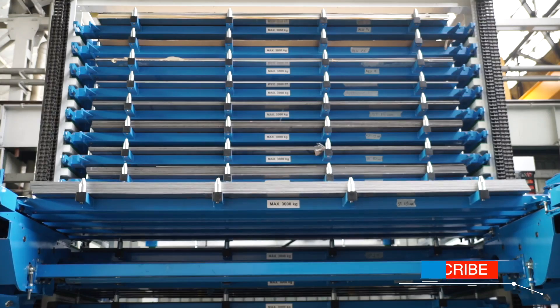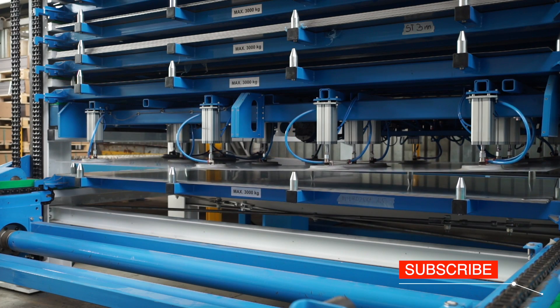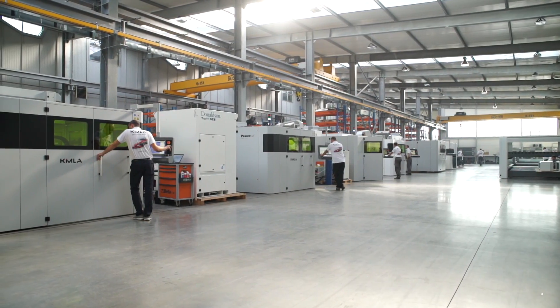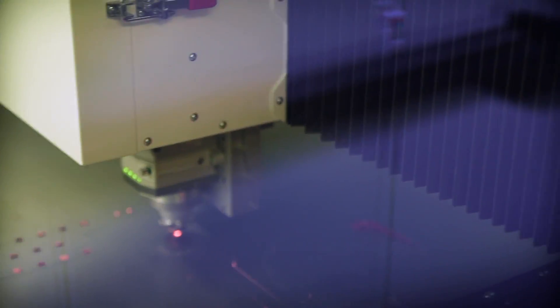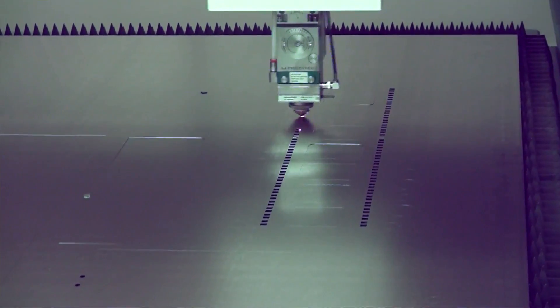Kimla decided to bring the international corporations, which have already established their position in the CO2 laser market, down to size. They've taken advantage of the high demand for fiber laser cutting machines. The Polish company is a manufacturer of lasers using fiber technology, which is much faster and cheaper in operation compared with CO2 technology.